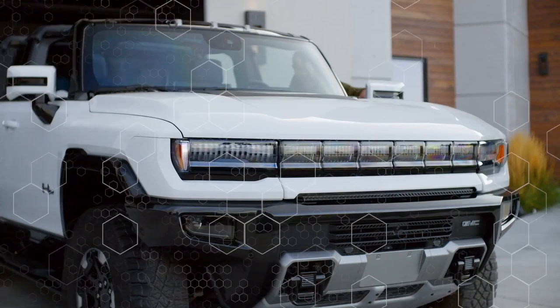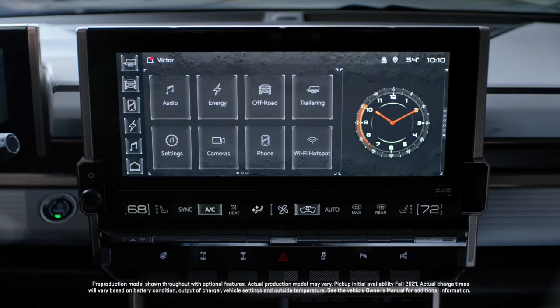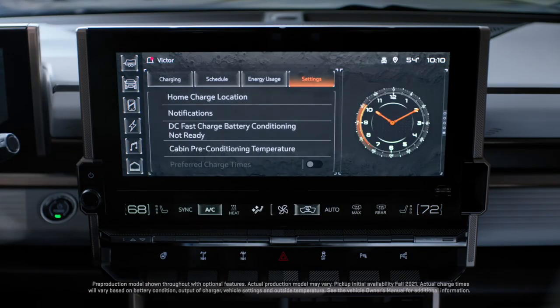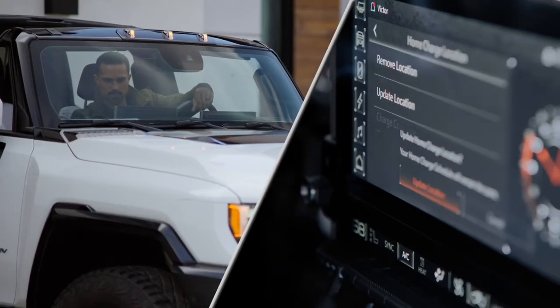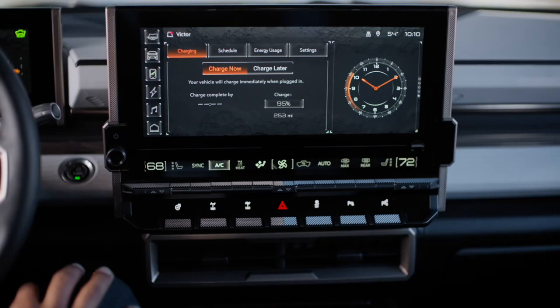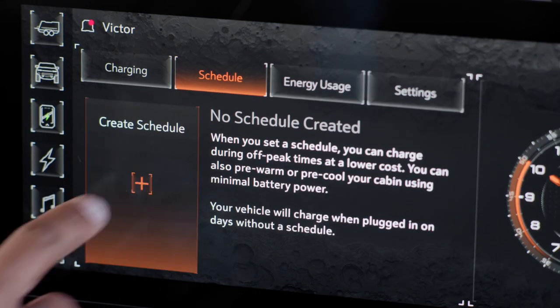Begin simulation for charging at home. Use the in-vehicle energy app to manage your charge. Start by saving your charging location and set up a schedule to ensure your GMC Hummer EV is always charged up.